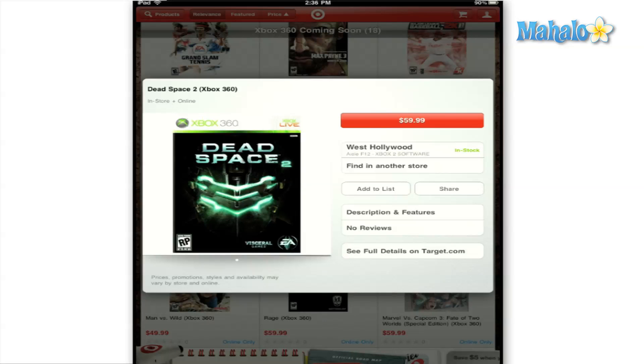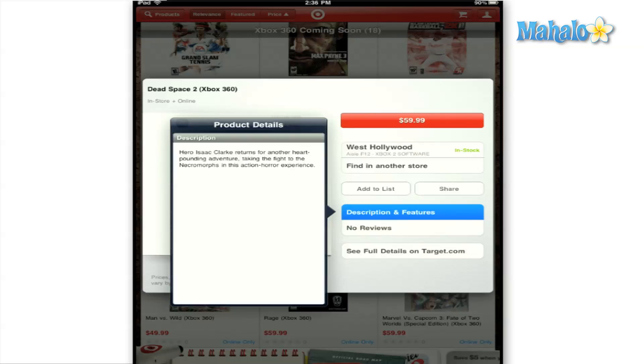I was having a problem logging into the app to see exactly how the cart function worked and to see if you could purchase items from within the app itself.